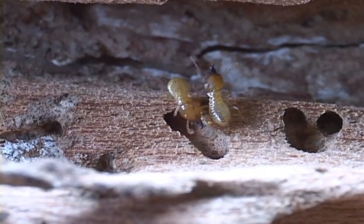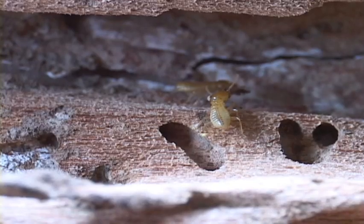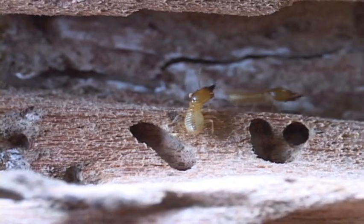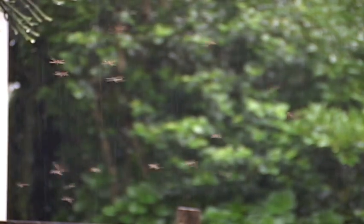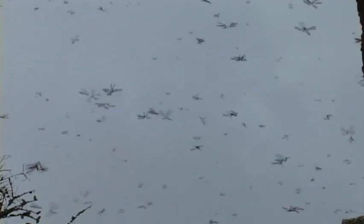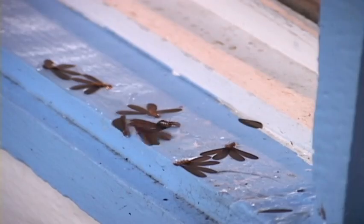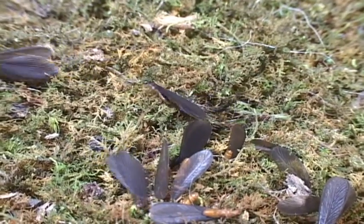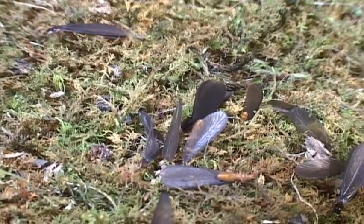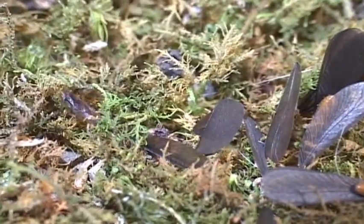Workers and soldiers are wingless, blind, and sterile. Not exactly a glamorous life. At the beginning of wet season, swarms of reproductives take to the air in search of a better life — like in your house. Notice the four equal wings that give the termites their scientific name: Isoptera, that is, equal wings.